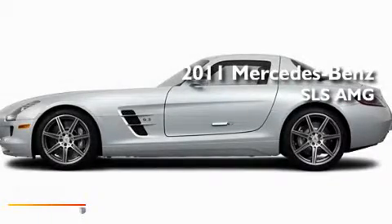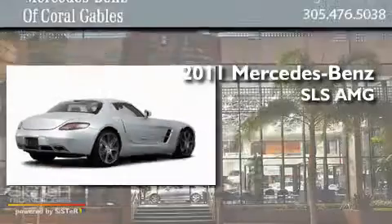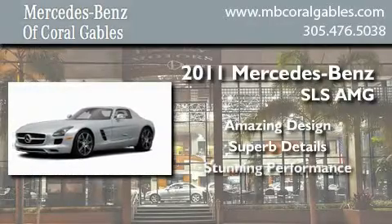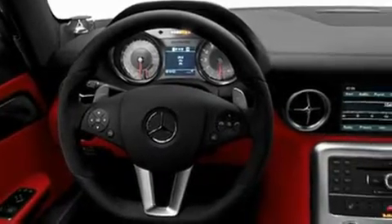This is a brand new 2011 Mercedes-Benz SLS AMG. Its top features include a heated passenger seat, air conditioning, cruise control, and a CD player.